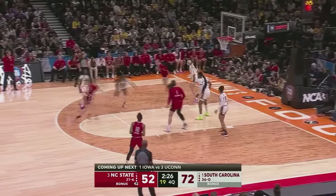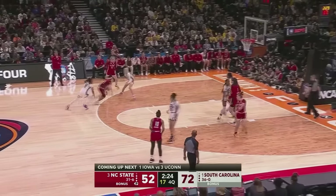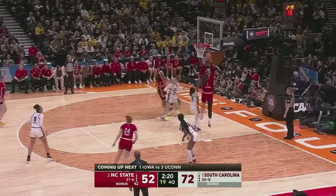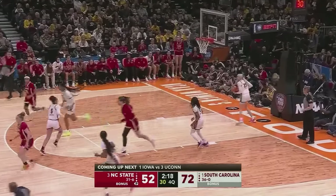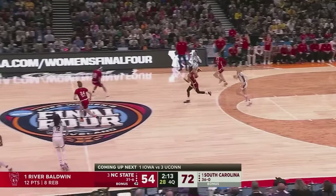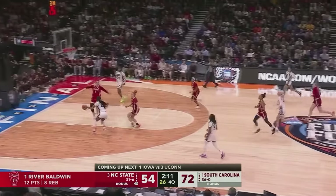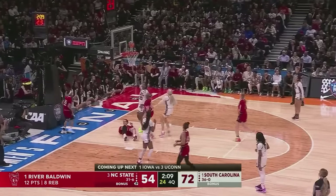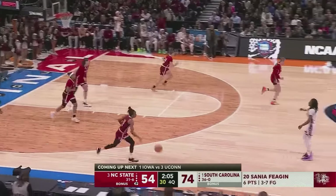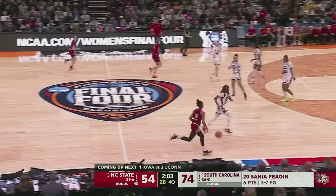James can't hit the three. Rebound Cox. Here comes Brooks — teardrop short, the follow two strong, Baldwin able to clean it up. Some pressure applied by NC State now, but South Carolina able to break it. Fagan waits and lays it home. Lead is 20 for South Carolina coming on two minutes remaining in this fourth.